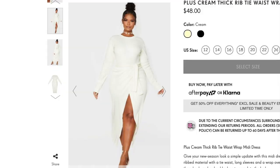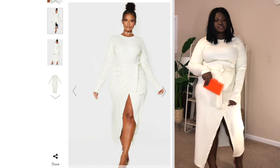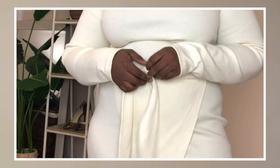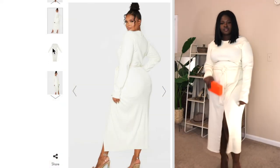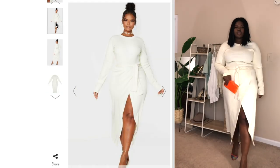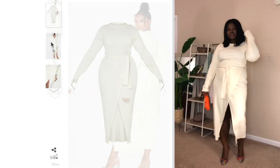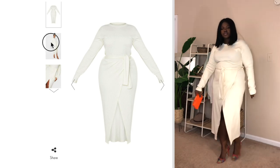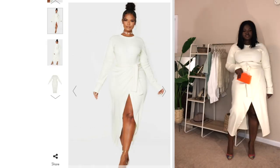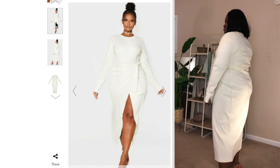So the first thing we're going to try on is this cream thick ribbed tie waist wrap dress. As soon as I saw the dress, I saw the crisscross detailing in front and the belt — I knew it would be added to my cart. I love wearing all white; I think it's super chic and very sophisticated, but white can be tricky when you have curves. I suspected this dress would work because of its full wrap style and the belt. It is made out of a heavier ribbed fabric, and if you're in between sizes, I recommend sizing down. As you can see, the dress is a bit on the looser side on me.